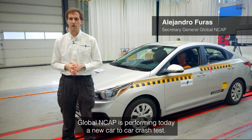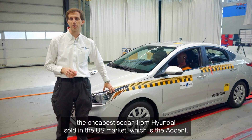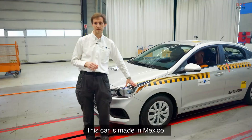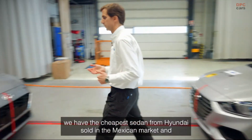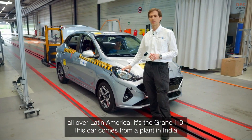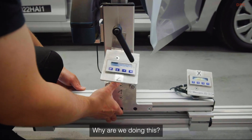Global NCAP is performing today a new car-to-car crash test. On one side we have the cheapest sedan from Hyundai sold in the US market, which is the Accent — a car made in Mexico. On the other side, we have the cheapest sedan from Hyundai sold in the Mexican market and all over Latin America: the Grand i10, which comes from a plant in India.